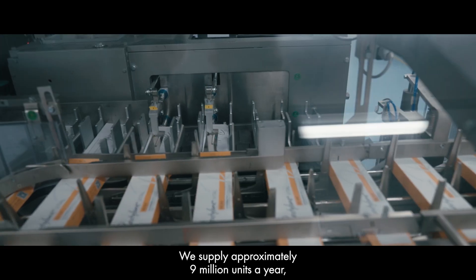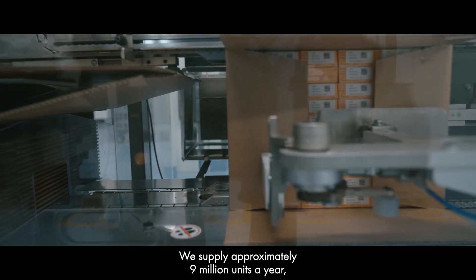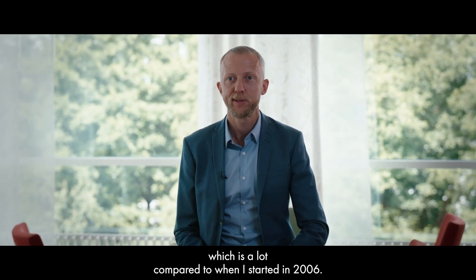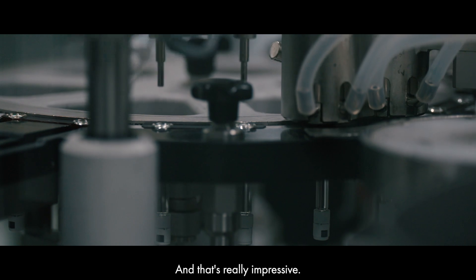We supply approximately 9 million units a year, which is really a lot compared to when I started in 2006. And that's really impressive.